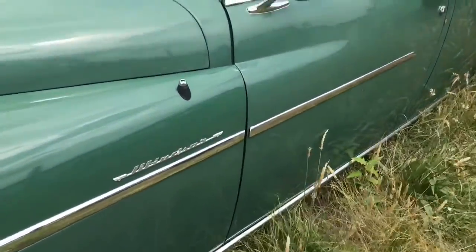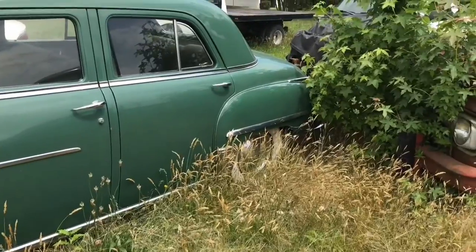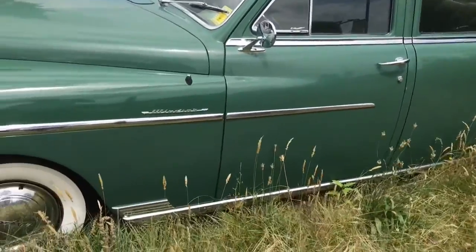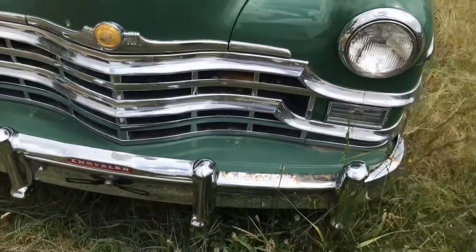It's got a state inspection sticker on it. Don't think he's been running and driving it lately. I forgot to ask him what he was doing to it, but he's gonna get this thing fixed up for the gentleman. This thing's gonna cost him solid — let's get these bumpers chromed.